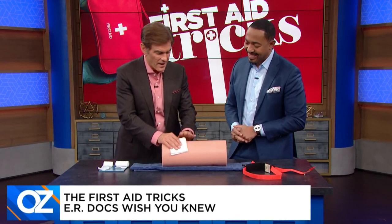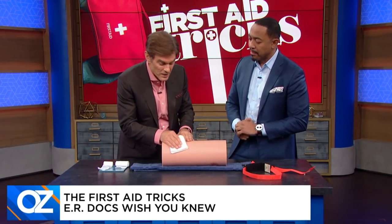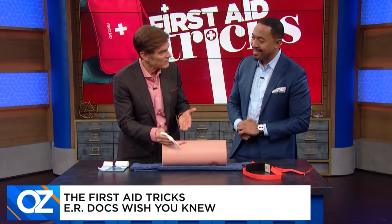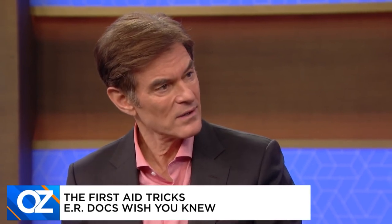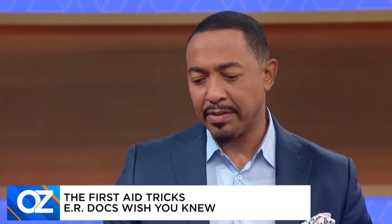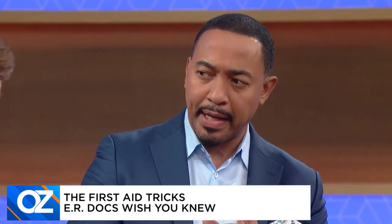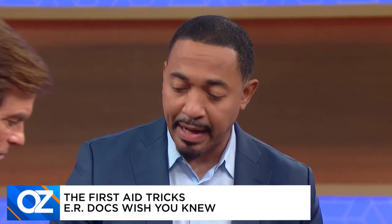If you put pressure on the wound and peek back in five minutes and it's still bleeding, and again at 15 minutes and it's still bleeding, you have to get more aggressive — you probably hit an artery. A major vessel is like a fire hose; it will keep pumping blood out of the wound. You need to apply a tourniquet to stop the hemorrhaging.